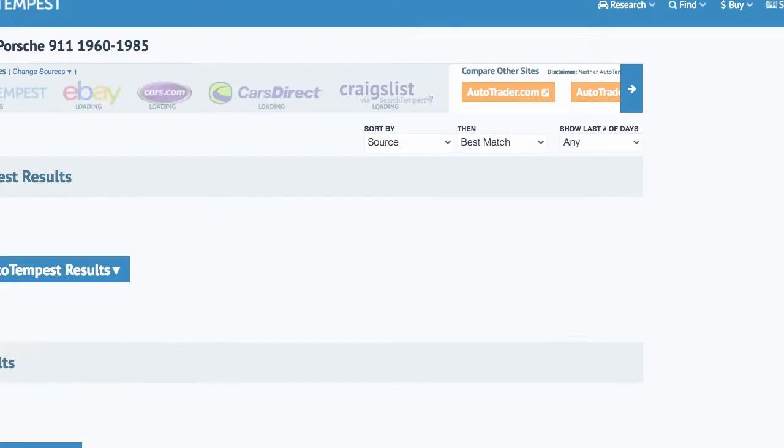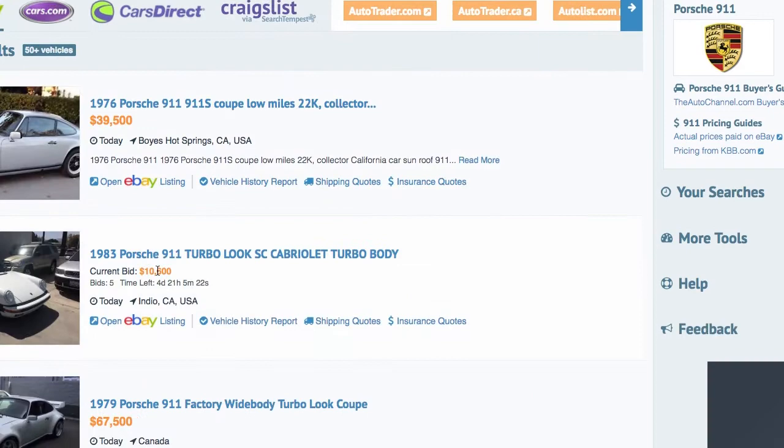They've been a sponsor for a long time and we're happy to have them. So if you're looking for a car to buy or sell, or just want to see what you'd get for your car, check out AutoTempest.com.